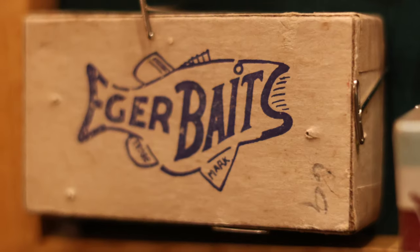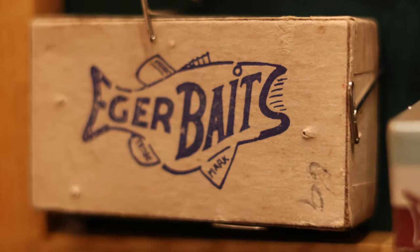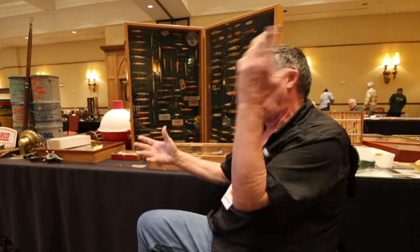What's surprising about a lot of vintage lures, antique lures, is the box itself is just as valuable as the lure. Because what do we do when we buy something? We rip it open, throw away the box. They did the same thing back then, but now finding that box is just as tough as the lure.